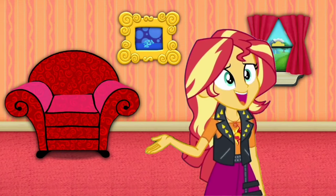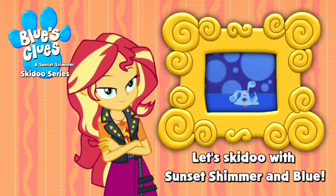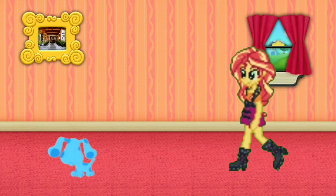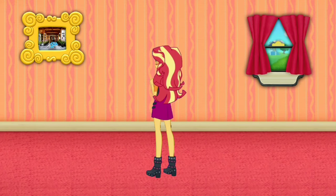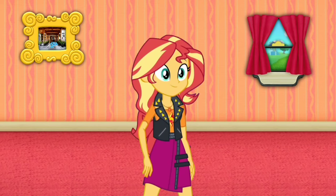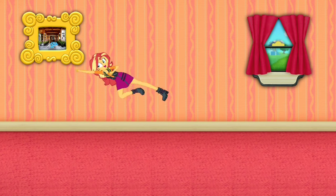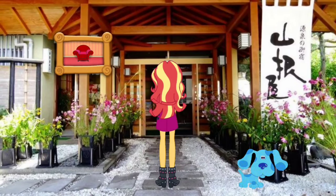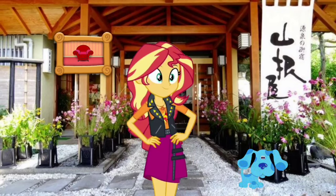Blue just skidded into that picture of a Japanese inn. Let's go too! Blue's got to, we can too. Wow, look at all this place. Let's look around and see everything. Come on.